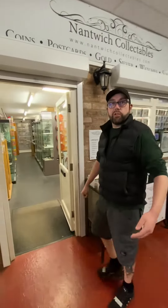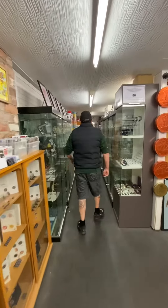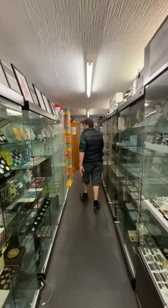Hi guys, welcome to Nantwitch Collectibles. Come on in and have a look around. The main Pokémon section is in this part of the shop.